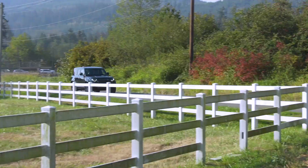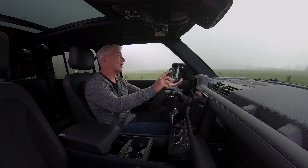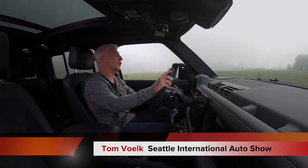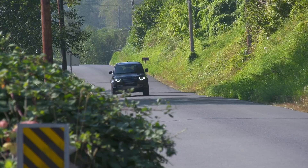The Land Rover Defender is available in a four-cylinder, a six-cylinder, and now a V8. I'm Tom Volk for the Seattle International Auto Show, and this is a nice blast from the past.